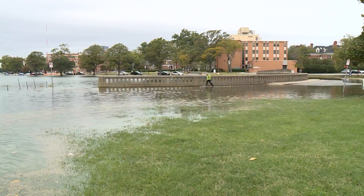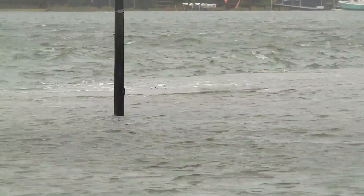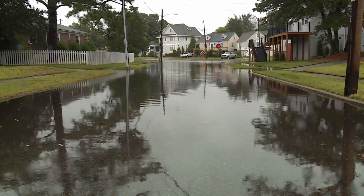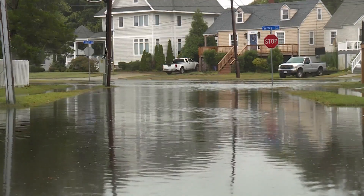It's an issue that affects everybody, and so really everybody has to be involved in the solution to it. Every day, water is inching further up our coastline, and in Norfolk it's happening at a rate faster than any other city on the East Coast. According to the VIMS report, sea level in Norfolk is rising at about 5.38 millimeters per year.